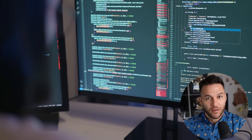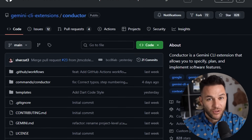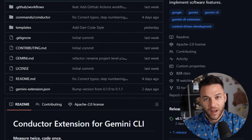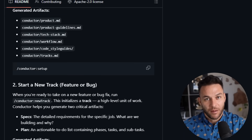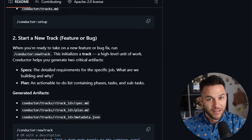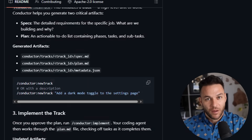The system works in tracks. Think of a track like a work ticket. You want to add a feature? Create a track. Conductor drafts a detailed plan in markdown format. You review it, approve it, then it implements everything step by step. It's not guessing — it's following a plan you signed off on.